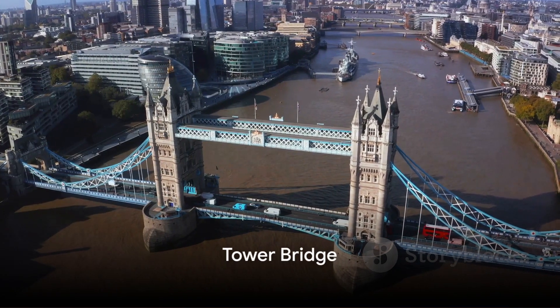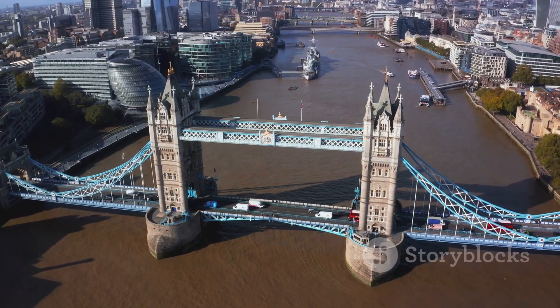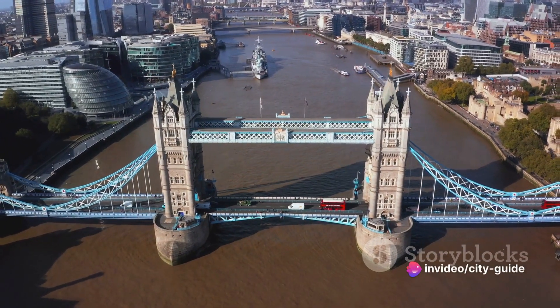At number 6, we introduce the iconic Tower Bridge. Not only can you walk across this iconic landmark, but you can also explore its history in the exhibition within the bridge's towers.